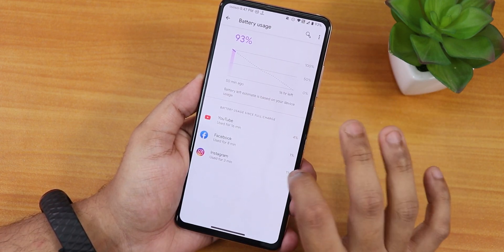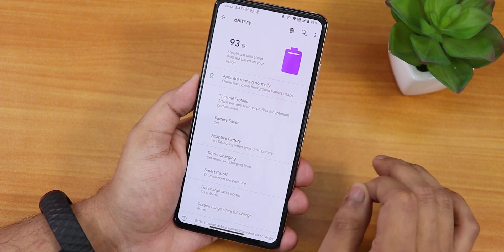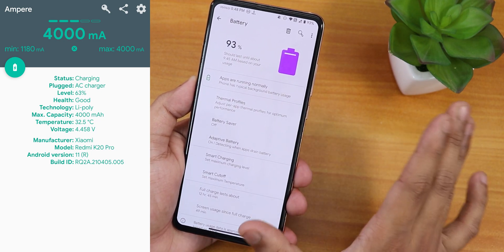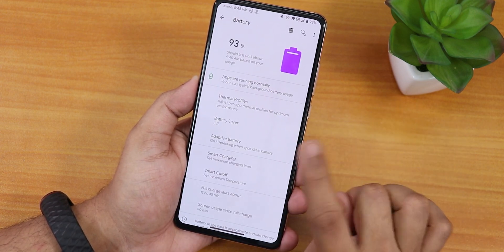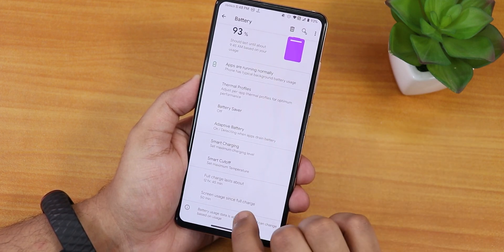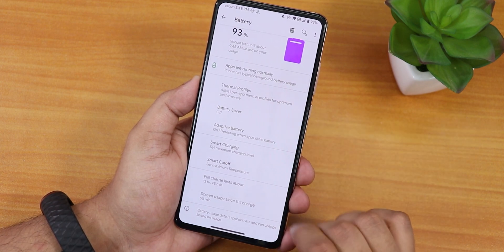In battery settings, you can see full battery usage. In terms of battery life I've gotten about six to seven hours of screen-on time easily on this ROM with no issues. The 33W fast charging is working fine, and 18W should also work. Thermal profiles can be customized per app. Battery saver, adaptive battery, smart charging, and smart cutoff are all available, though battery charging cycle count and battery temperature display are missing.